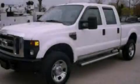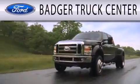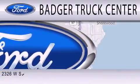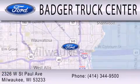Please call today to reserve this vehicle for a test drive. Badger Truck Center is dedicated to doing everything possible to ensure that the experience you have selecting your next vehicle is as pleasant as possible. We are located at 2326 West St. Paul Avenue in Milwaukee.